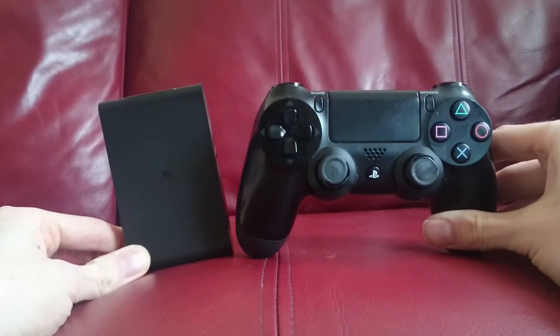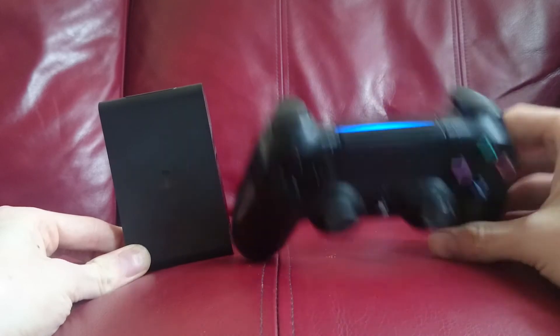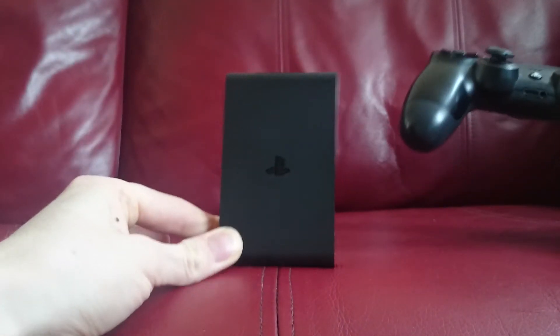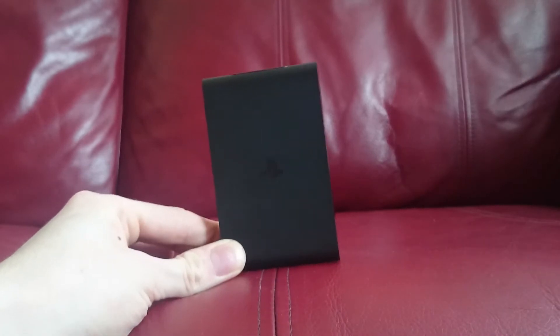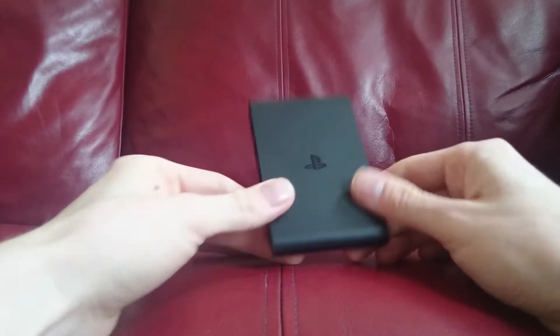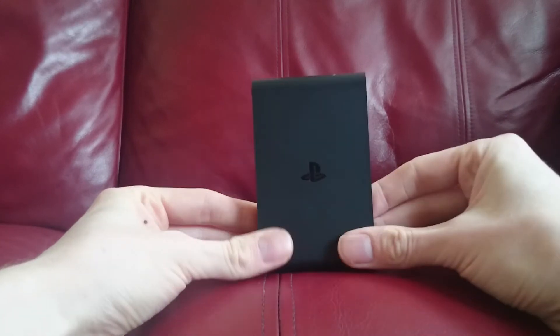Here it is next to a DualShock 4 — excuse the state of my controller, I use it a hell of a lot. As you can see it's absolutely tiny, probably one of the smallest consoles ever made — even smaller than the OUYA.